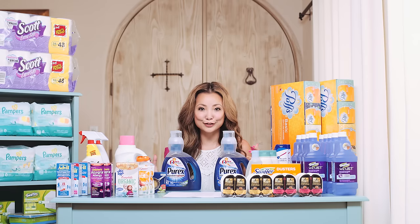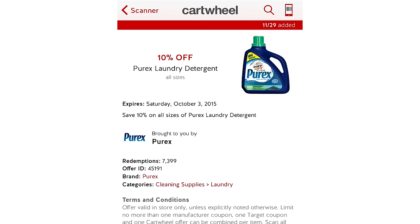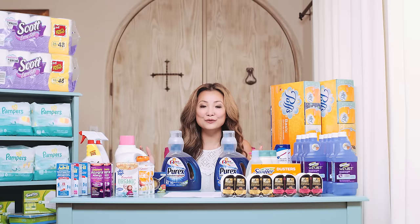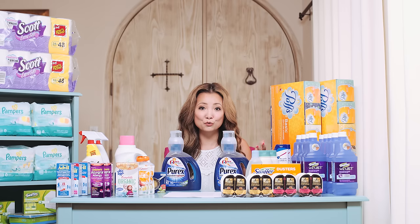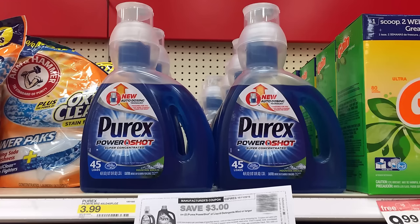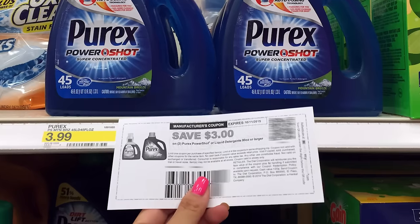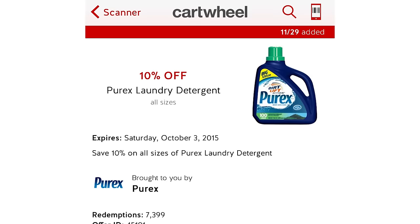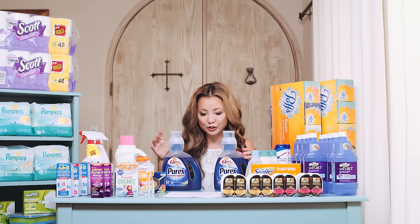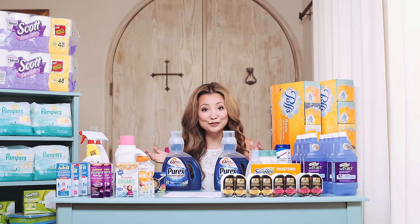Next we have Purex laundry detergent. We have a $3 off two printable coupon and a 10% off Target Cartwheel on the different Purex varieties. One scenario: get the smaller PowerShot detergent packs, regular price $3.99. Buy two, use the $3 off two coupon and the Cartwheel, making them $2.09 each — five cents per load, which is a great deal for laundry detergent.